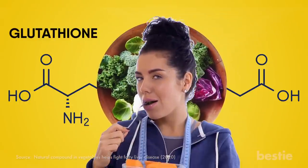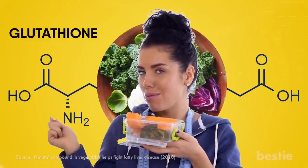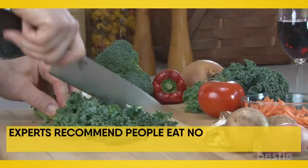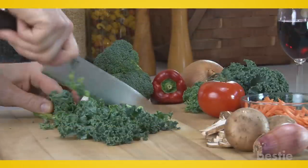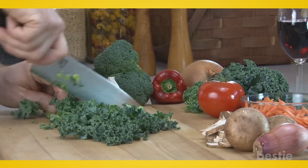Studies have found that eating these veggies on the regular will help your body fight fatty liver disease. Experts recommend people eat no less than 3 cups of cruciferous veggies each week. Not only will this help lower the risk of disease, it also allows you to age gracefully.